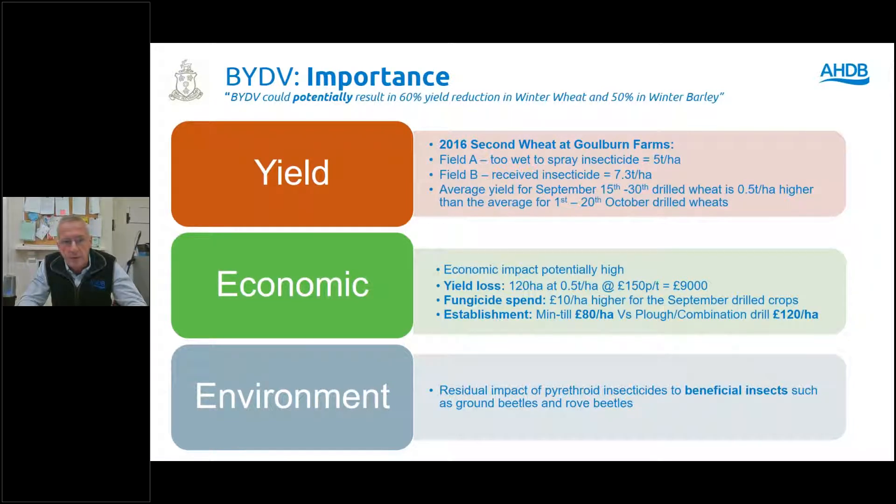Unfortunately, we experienced quite a bad problem with BYDV back in 2016. We had some second wheats all drilled at the same time — early September to early October. One field got too wet to spray any insecticide on; we knew there were aphids there. The rest of the block we did manage to spray, and the yield difference was 2.3 tonnes per hectare. From our own records, if we can drill between mid and end of September, our yields will be half a tonne higher than drilling in the first three weeks of October.